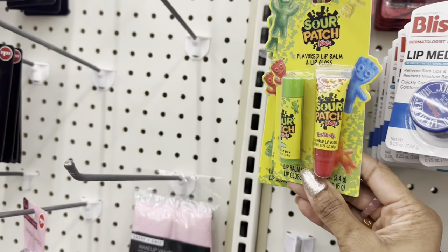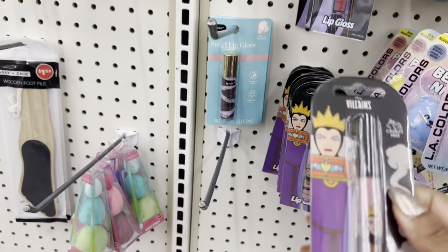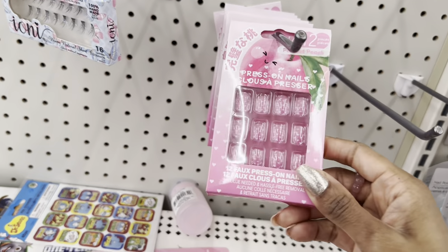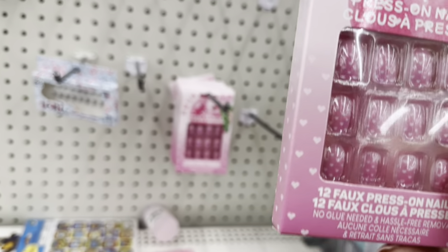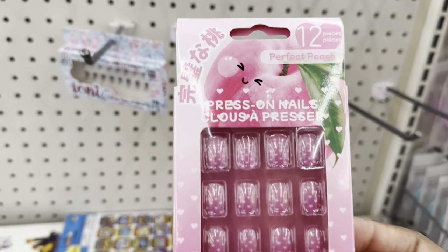They also have a Jolly Rancher lip gloss and a Disney Villains lip gloss that says cruelty free. Moving along, I spot these cute little nail sets. They don't last all day, but I know she likes them, so I'm going to grab one. There's a 'Perfect Peach' one with little hearts on it — I'm going to get her that one.